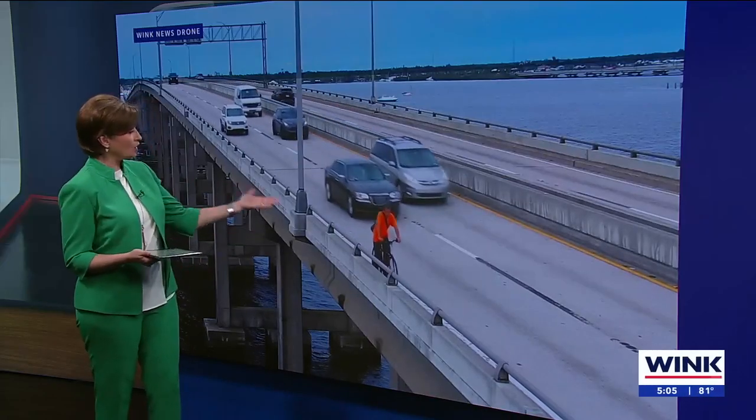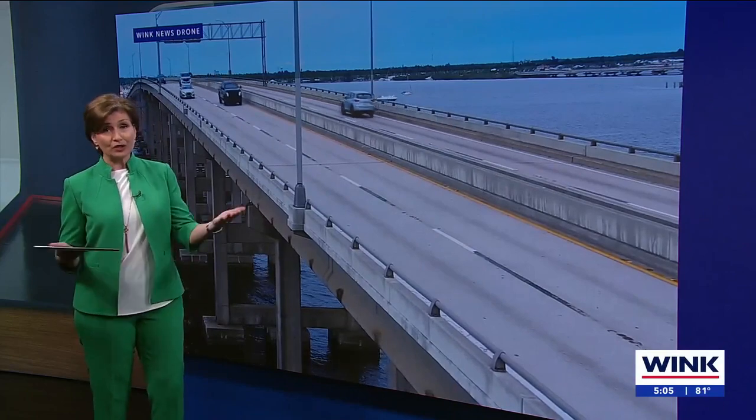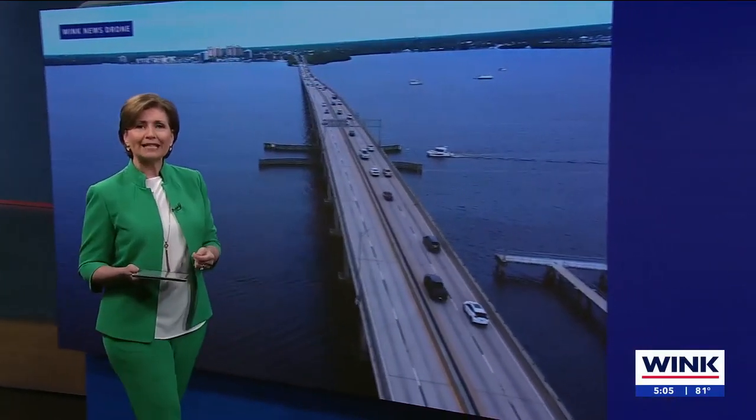People walk or bike along this bridge right next to the speeding traffic. There's a plan to add a sidewalk to the Caloosahatchee Bridge.